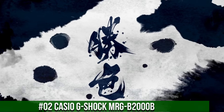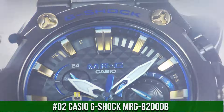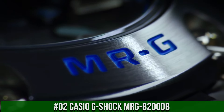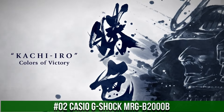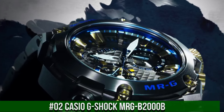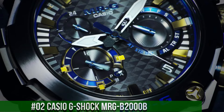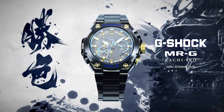Number 2: Casio G-Shock MRG B2000B. The watch is very accurate and comfortable with a great wrist presence. Case/bezel material: titanium. Solid band with tight lock. One press 3-fold clasp, titanium band. Sapphire glass with non-reflective coating. Neobrite magnetic resistant. Shock resistant. Screw lock crown. Deep layer hardening plus DLC coating. 200 meter water resistance. Tough solar — solar powered.